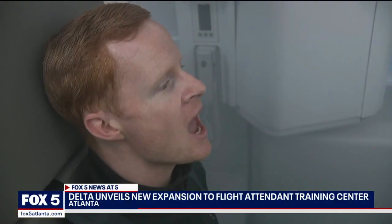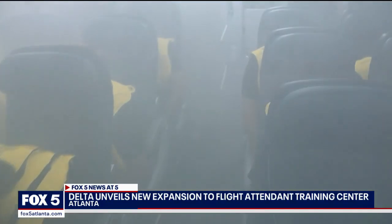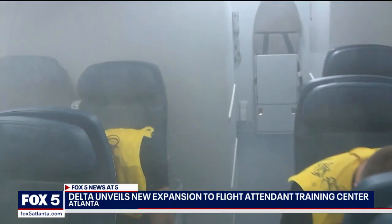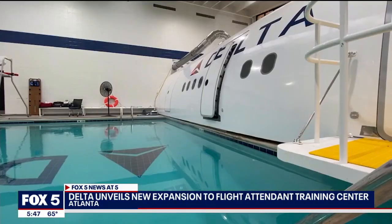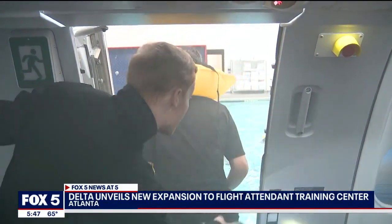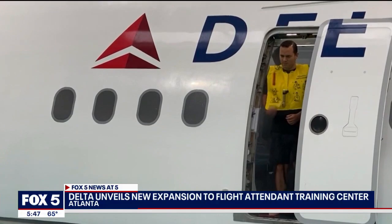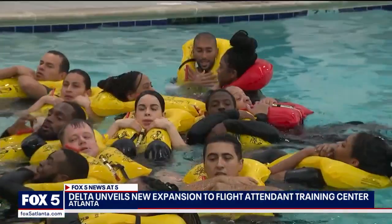Brace for landing. Bend over, stay down. In a situation when seconds matter, preparation is key. Release seatbelts. Leave everything. This intense water evacuation drill is one of the many scenarios that all new Delta flight attendants prepare for during training at the airline's headquarters near Hartsfield-Jackson International Airport.